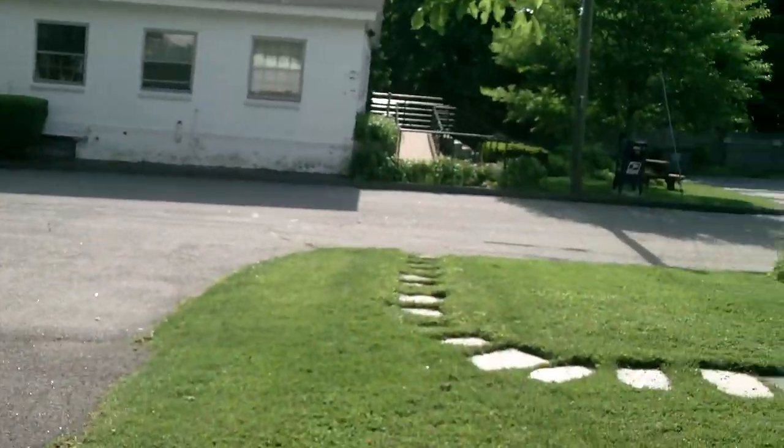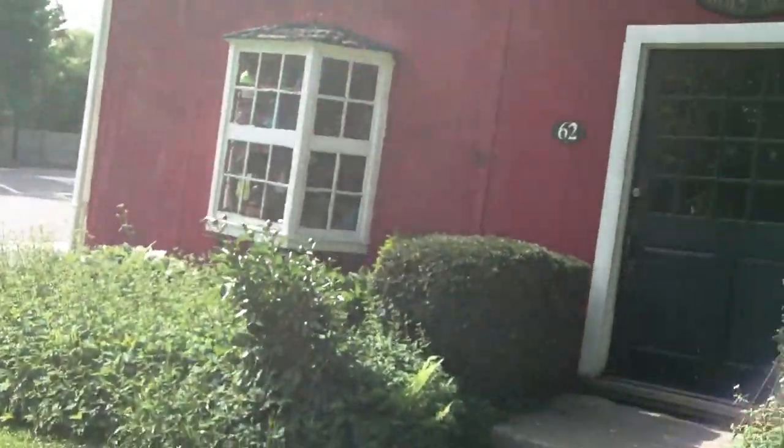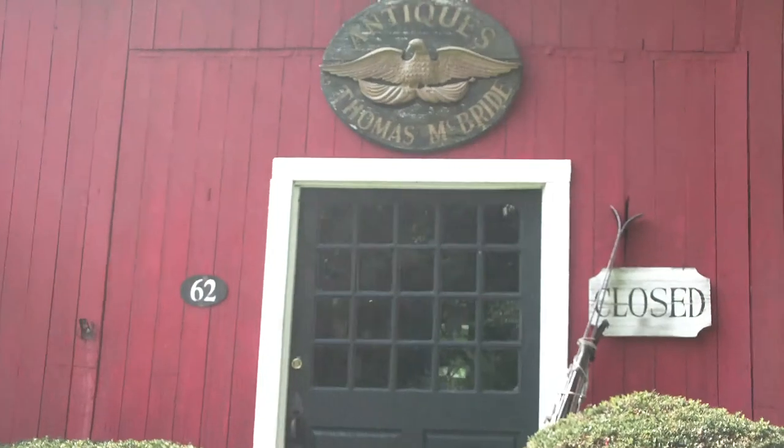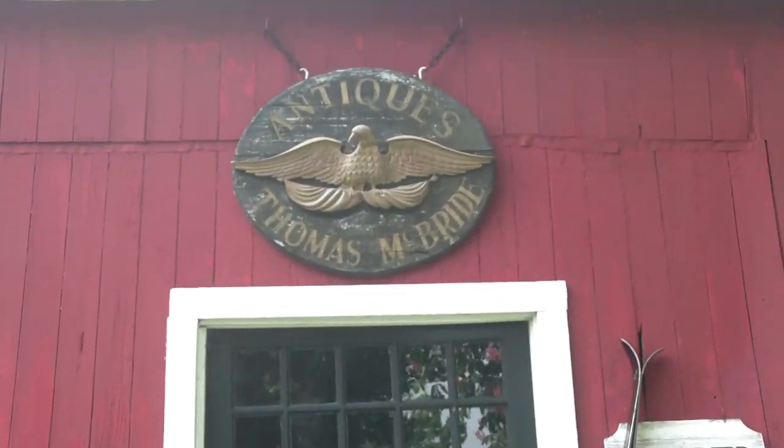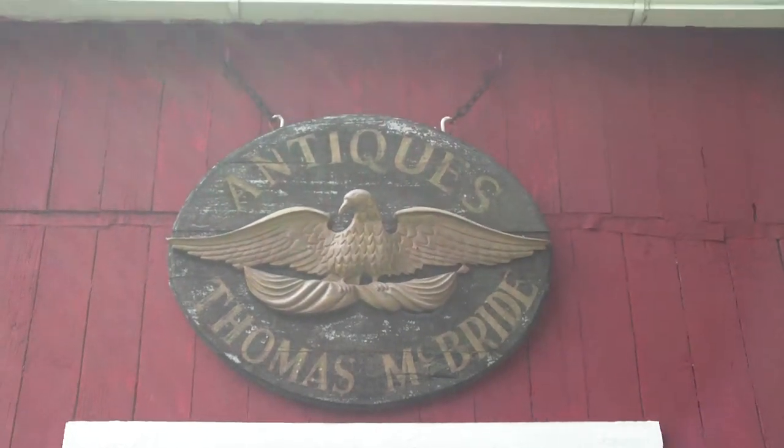We'll close this video with a nice view of Tom's Antiques sign, which I believe he created himself. Thanks for looking.